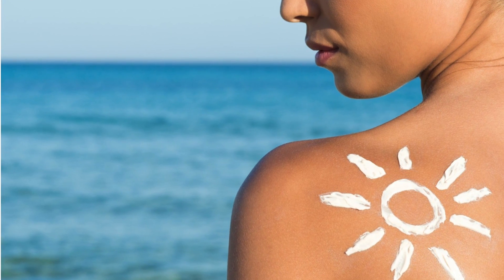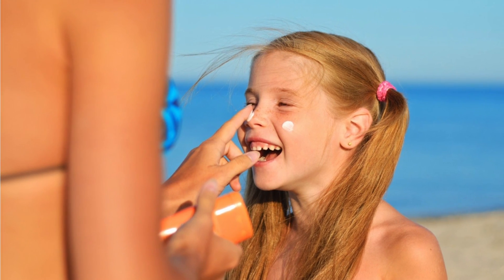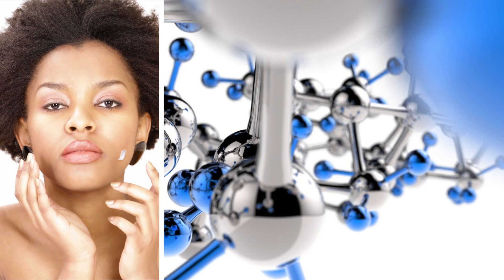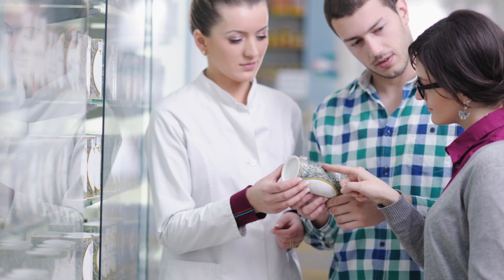Number one, we always emphasize to patients wearing sunscreen and sun protection measures, such as staying out of the sun especially during peak hours. Number two is using a proper skincare routine. Specifically, a dermatologic-grade skincare routine can often be helpful to improve some of the signs we see with aging.